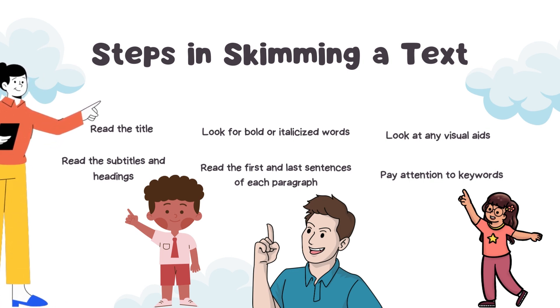Firstly, it is very important that you read the title, because the title of a text can provide important information about the topic and focus of the text. Read the subtitles and headings, because these sections often provide a summary of the information and can help you identify the main ideas. Look for bold or italicized words, as these are often emphasized because they are important or provide key information. Read the first and last sentences of each paragraph — the first introduces the topic, while the last often summarizes the information presented.